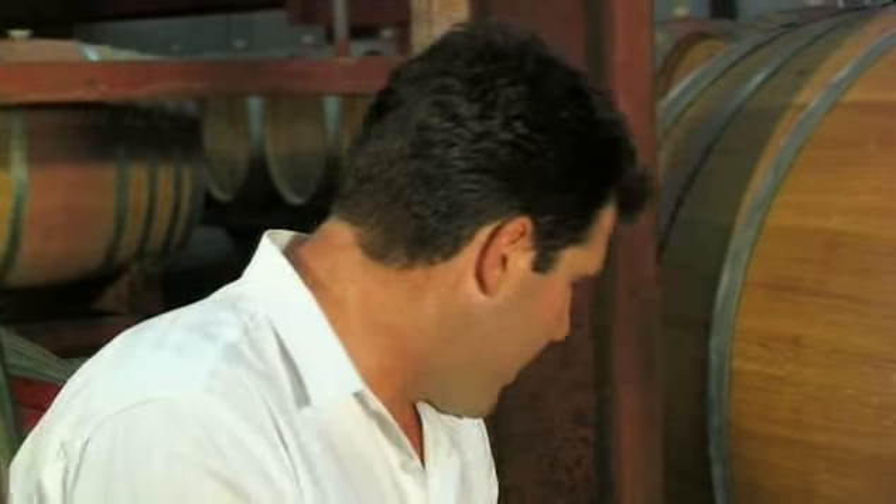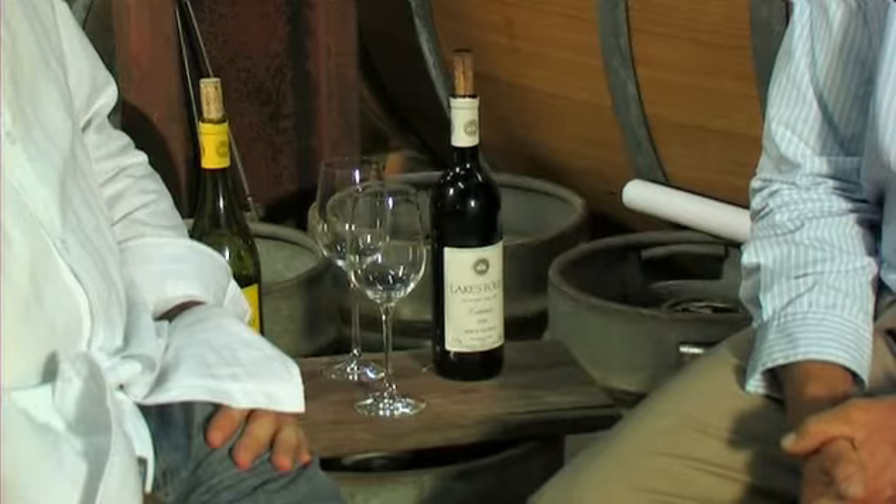Rodney, I'm pretty excited about what I'm seeing with the Cabernet — the Lakes Folly Cabernet you've got on the table here. I noticed the vintage is 1991, so thank you very much for bringing out one of your older wines.